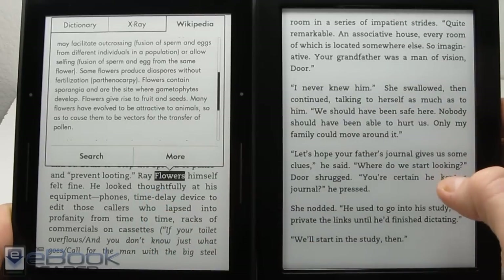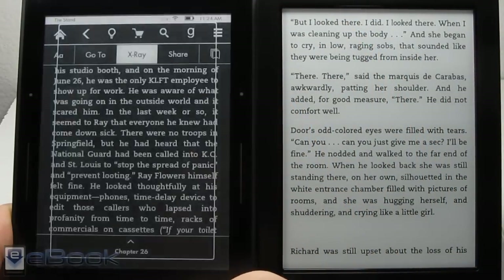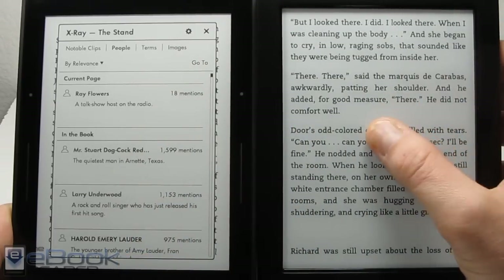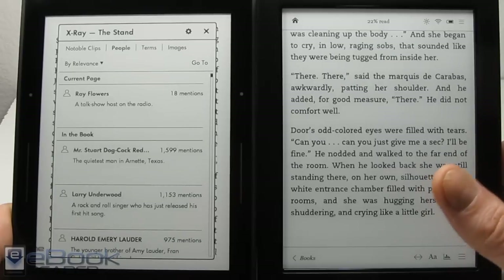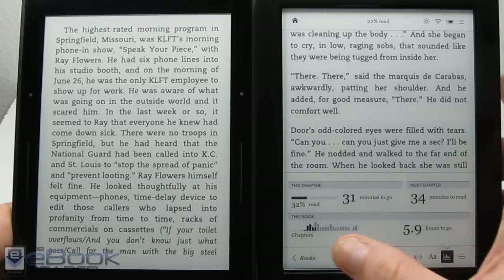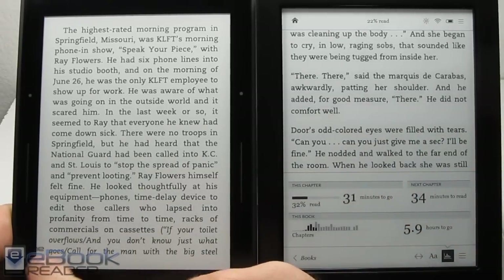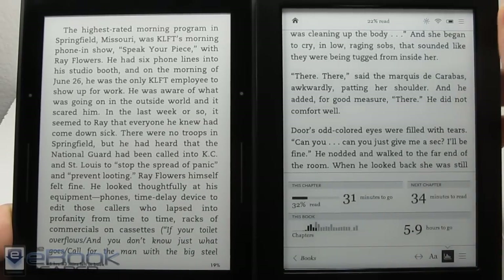That's a handy feature if you come across a term or name you want to search for. With the Kindle you have the X-ray feature that gives you information about the book — it tells you about characters and you can get brief descriptions of them. Kobo used to have something called Beyond the Book with basic information, but they've actually removed that — sometimes a little thing still shows up on some books but it just gives related titles, no actual content information. Both devices also have an estimated reading time feature that shows upcoming chapters, how long they are, and how long it will take to finish the book.